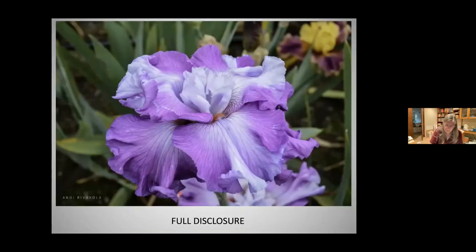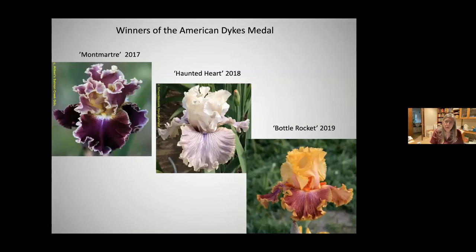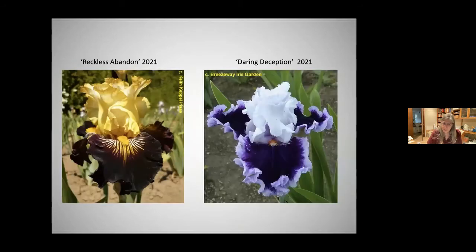These are the latest winners of the American Dykes Medal: 'Mont Marty' in 2017, 'Haunted Heart' in 2018, and 'Bottle Rocket' in 2018-2019, which is also a re-bloomer. There was no voting in 2020 because of COVID. Last year they doubled up and two irises received votes from the American Iris Society and received the American Dykes Medal.